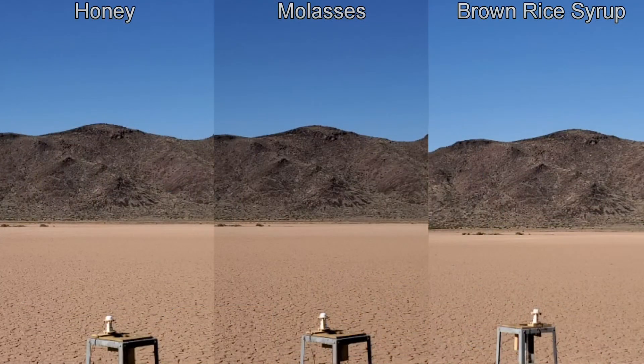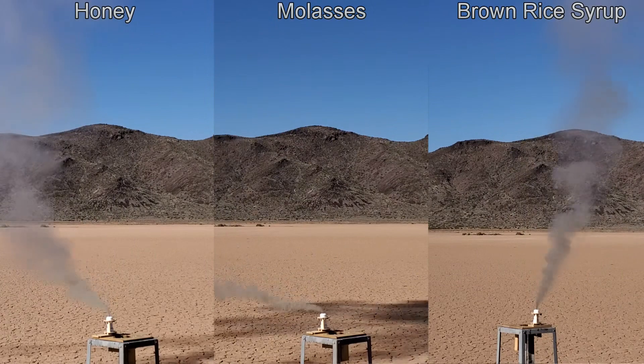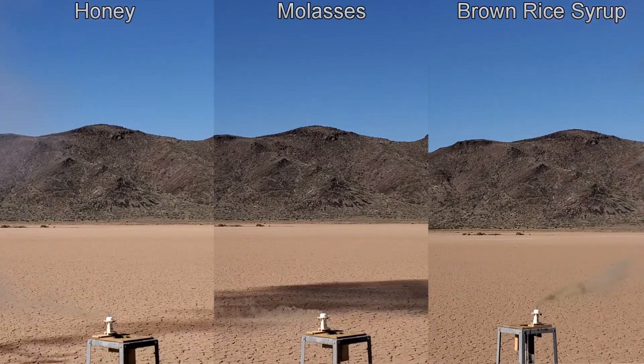Then we moved on to ground testing. Here I have the three alternative fuel motors on the test stand. I've synchronized these videos so the three motors all begin putting out thrust at the same time. Take a look at the burn rate of the three motors. Did you notice that the burn times were basically identical? That was something I didn't expect at all, since they each contain different types of sugars and different quantities of sugars — I expected to see at least a tiny difference in burn rate, but they were basically identical.